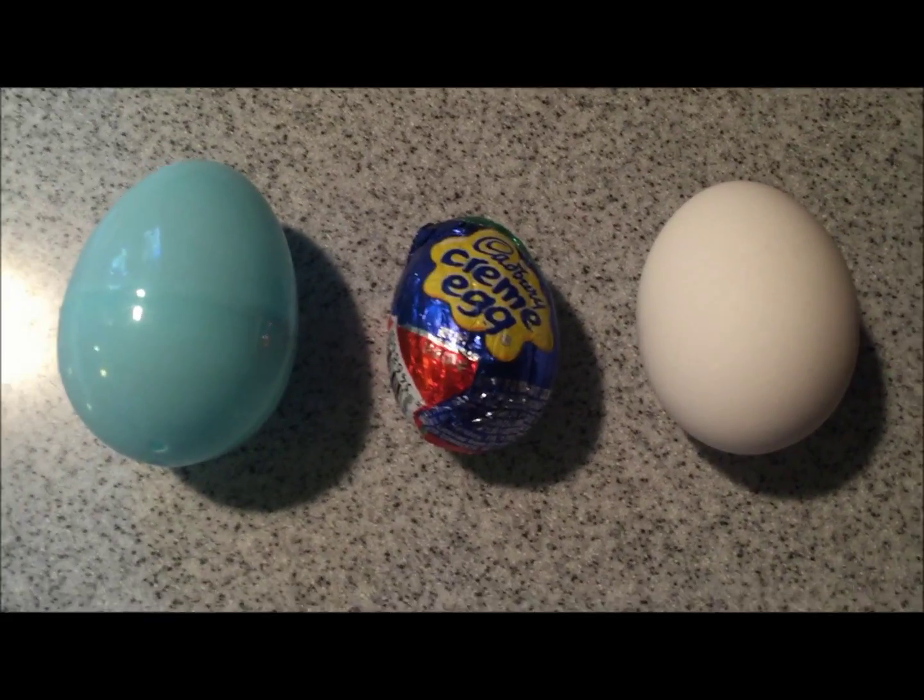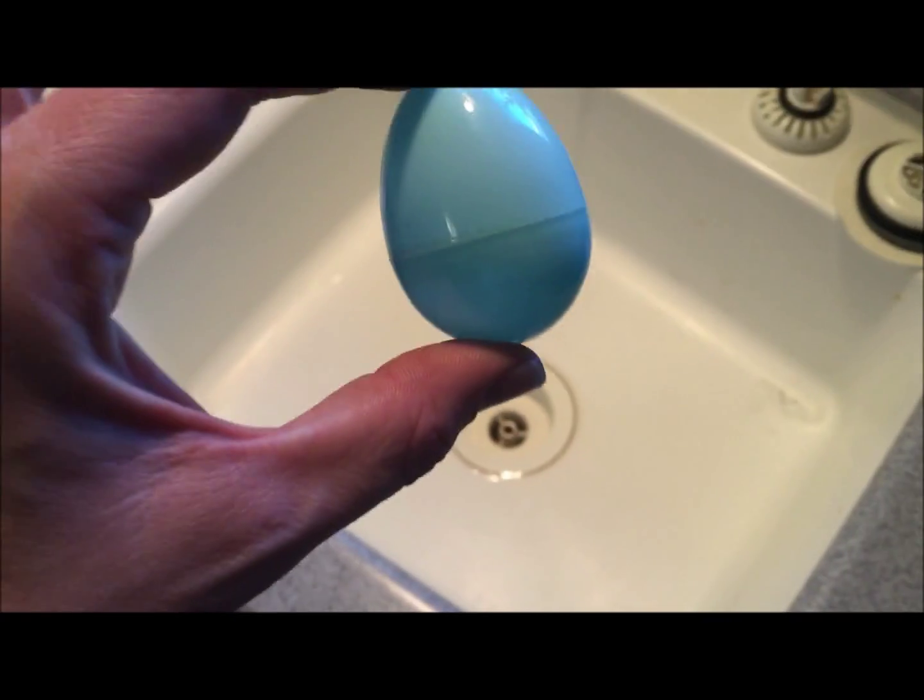Alright, I'm gonna try a few experiments of my own and see if I can get the egg to bounce. I don't have three days to soak it in vinegar though, so we'll see what happens. Alright, so here's my turn to the experiment. I got a plastic egg, a Cadbury egg, and a regular egg. Let's see if they bounce.